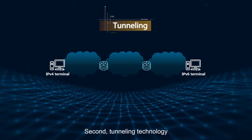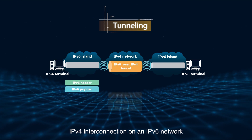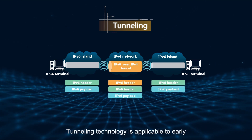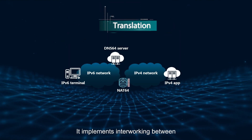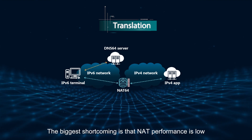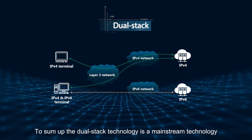Second, Tunneling technology. It implements IPv6 interconnection on an IPv4 network or IPv4 interconnection on an IPv6 network. Tunneling technology is applicable to early network devices that do not support IPv6. Third, Translation technology. It implements interworking between IPv6-only and IPv4-only networks. The biggest shortcoming is that NAT performance is low. To sum up, the DualStack technology is a mainstream technology.